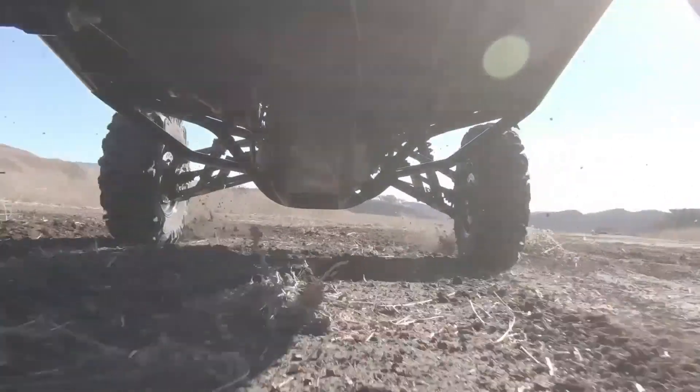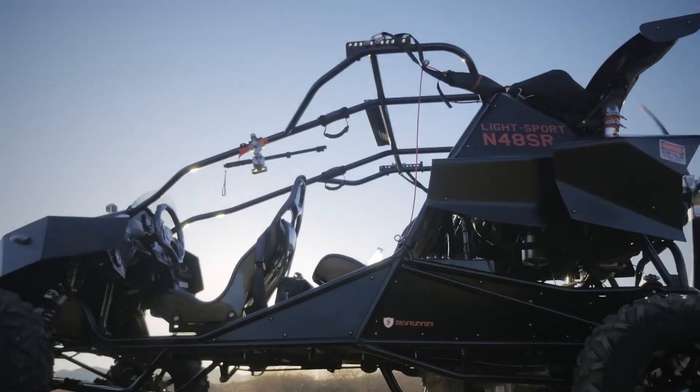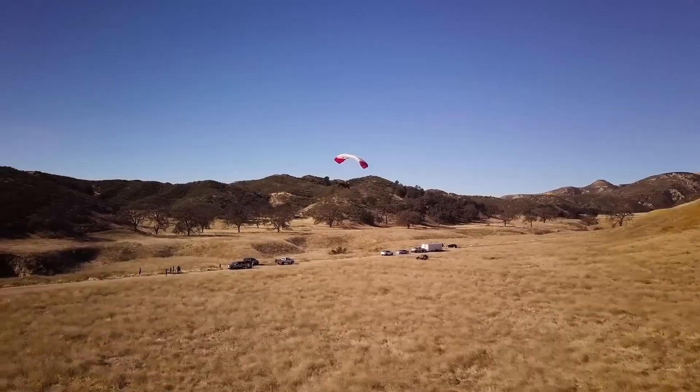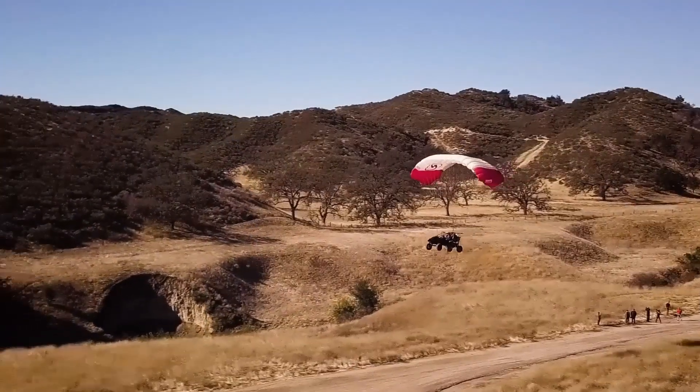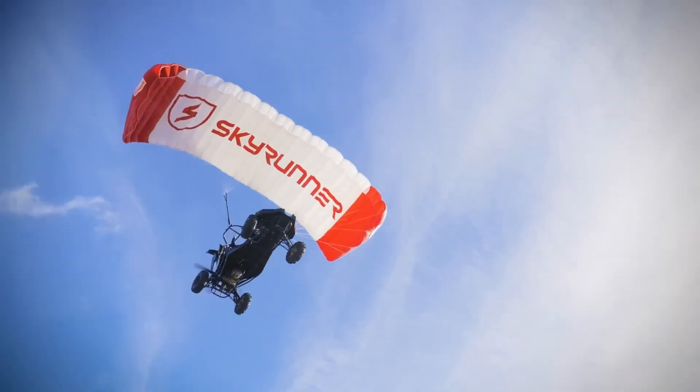Once airborne, it seamlessly converts into a light-sport aircraft, offering a unique blend of versatility and thrill. Priced around $150,000, this vehicle is perfect for adventurers and explorers eager to elevate their experiences, transforming from road to sky in moments.